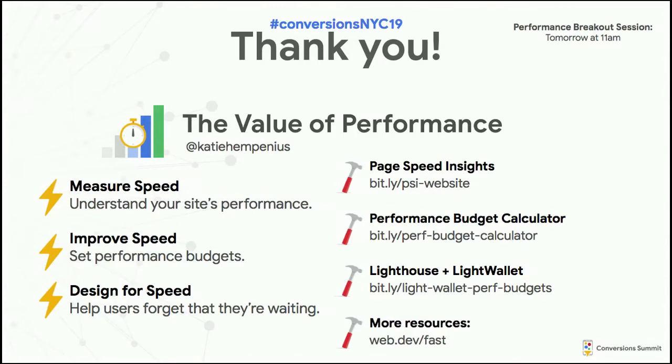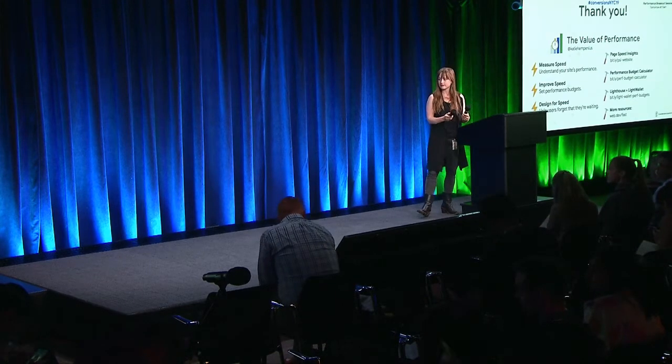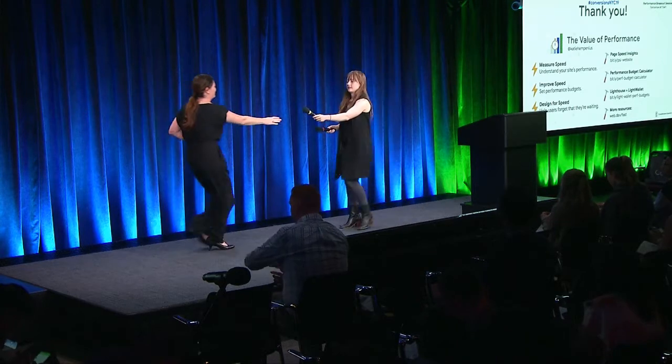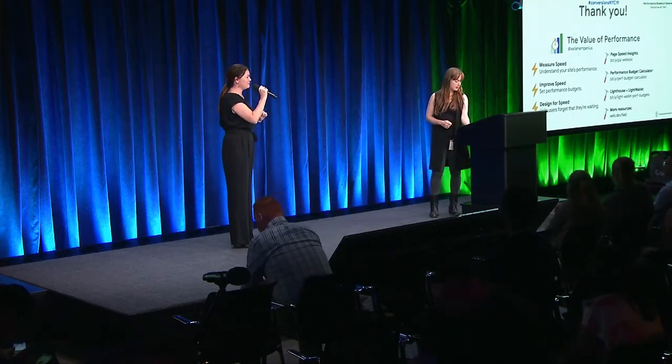So that's it for me — a quick whirlwind tour through performance. I tried to summarize the resources I talked about today on the screen. And also tomorrow at 11 there'll be a breakout session on performance, so I encourage you to come. I think we have time for a couple of questions.